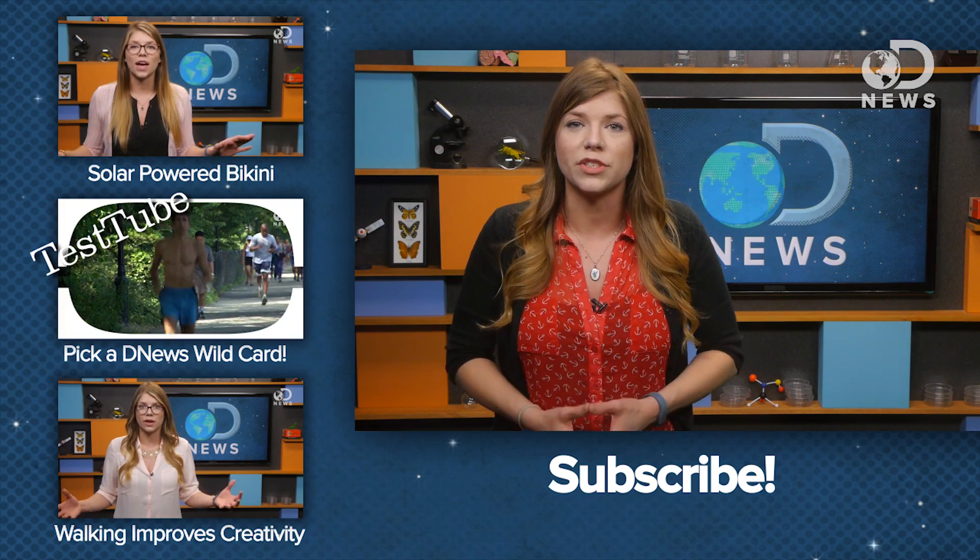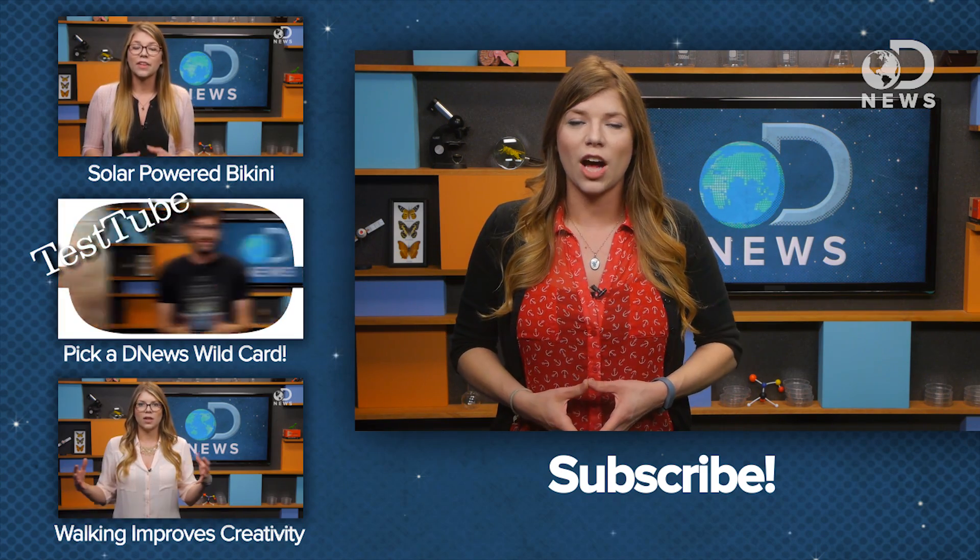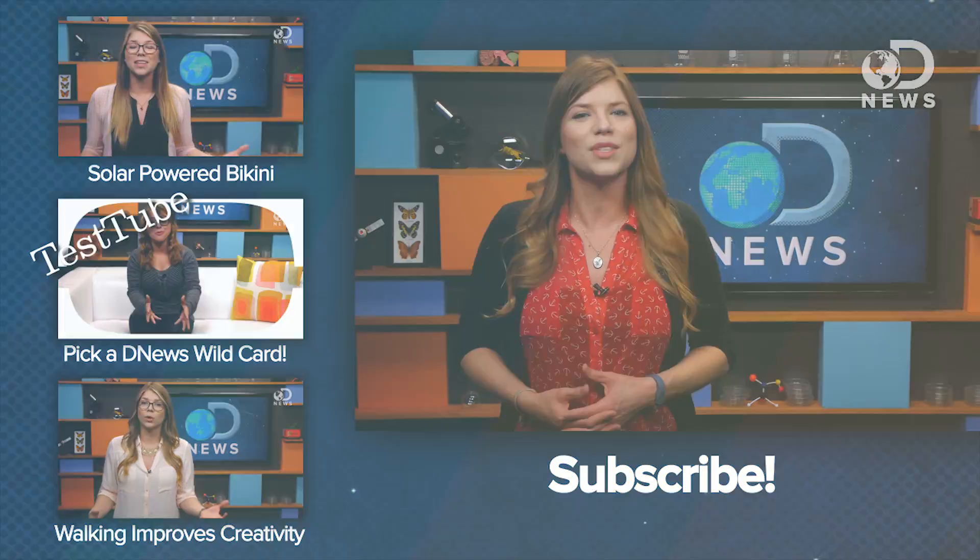If you can think of any use for 3D printers that is cooler than the things I just listed, I want to know about them. Leave your comments down below, and for more episodes of DNews, subscribe here.